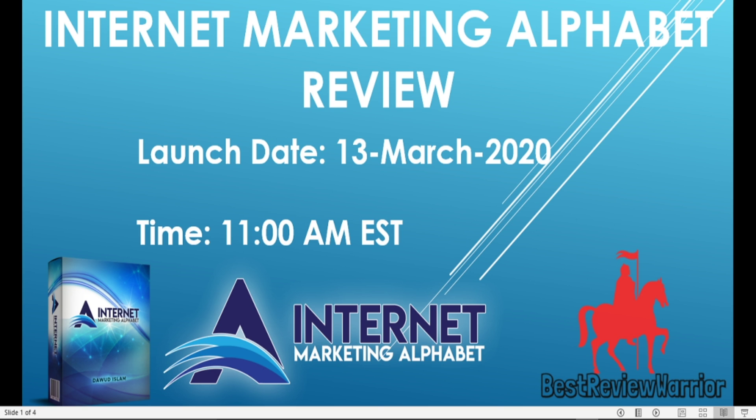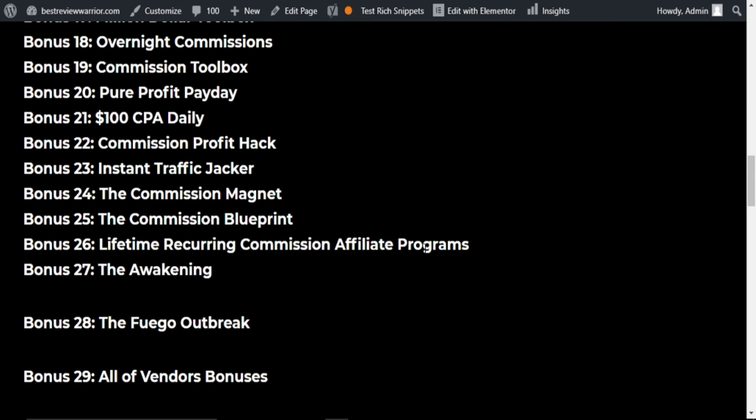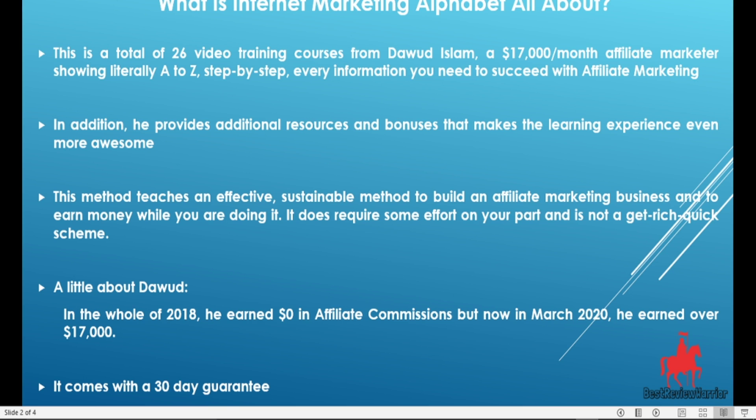But before I do this, let me share with you some of the bonuses you'll get from me if you buy Internet Marketing Alphabet through my affiliate link. The bonuses include: how to create a WordPress website, the secret weapon, urgency support, social media boom, how to market on social media and gain followers, and other bonuses listed here including all the vendors' bonuses.